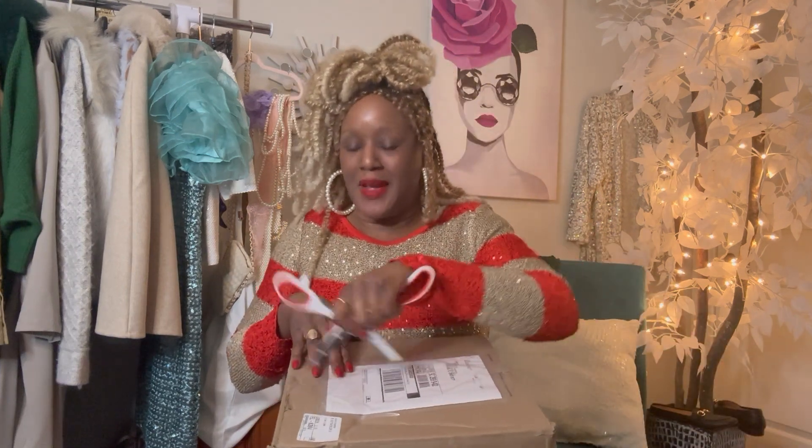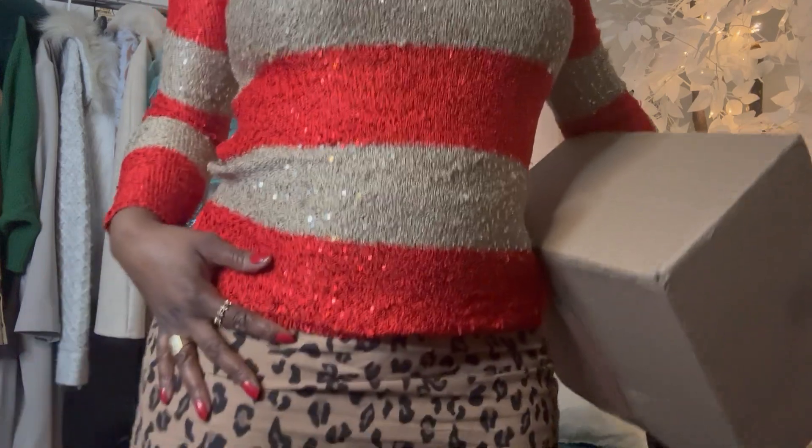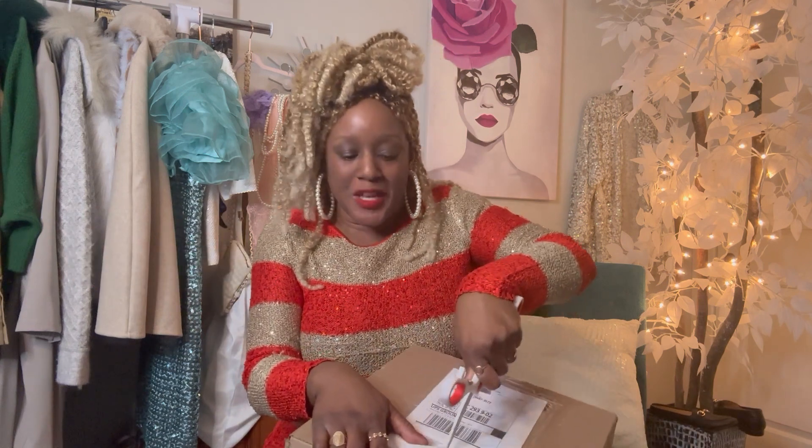Welcome back to my channel, it's your girl Thrift to Glam. She done a thing y'all — I have a Black Friday unboxing so let's get into it. I'm feeling a little festive today. I have on a disco ball sweater thrown on with a high-waisted thrifted animal print skirt. If this is your first time on my channel, welcome!